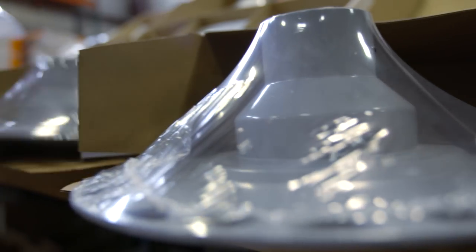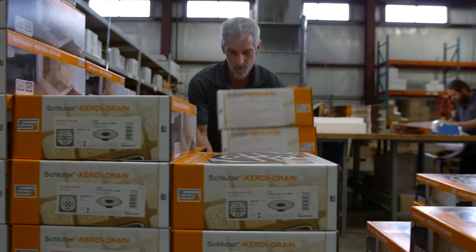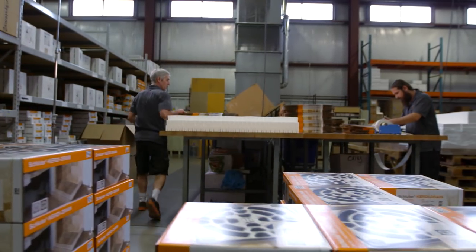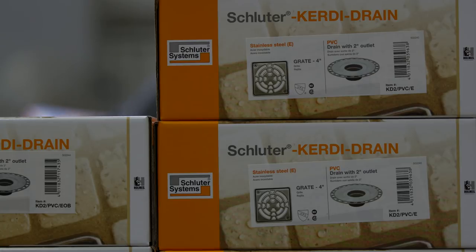An area known as Drainland is where our Schluter KERDI drain is packaged and shipped, and also put into our all-inclusive shower kits. Hundreds of thousands of drains and shower kits were sold last year alone, protecting showers all over North America.